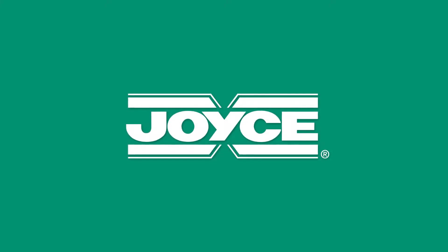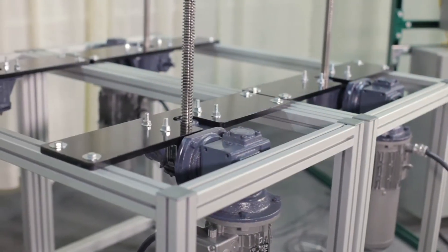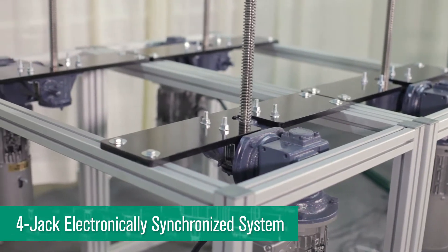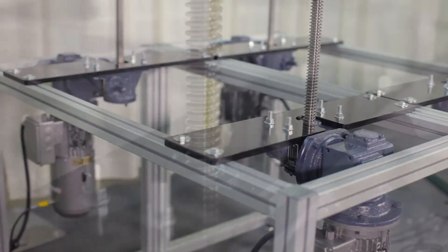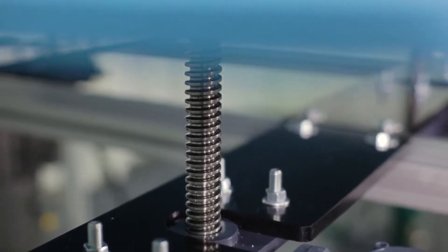Each day, engineers at Joyce provide solutions for complex industrial systems. This educational video offers an inside look at the anatomy of a four-jack electronically synchronized system that could be used to control movement when multiple jacks cannot be shafted together — for example, to lift optical tables or raise furnace lids.